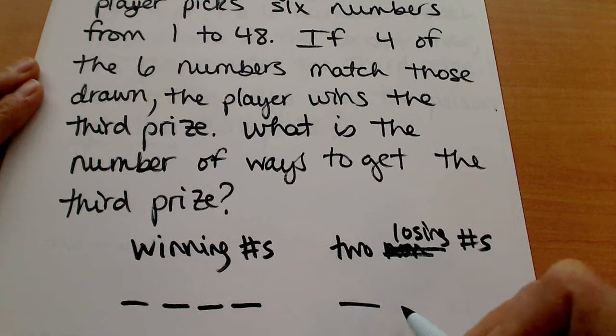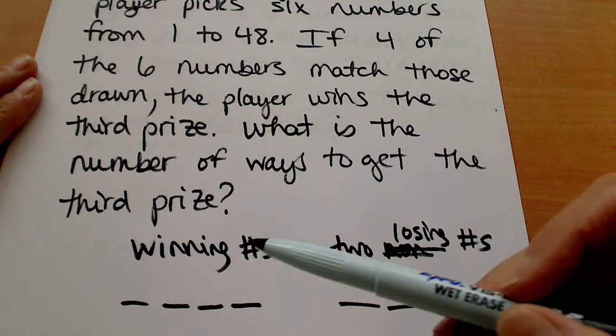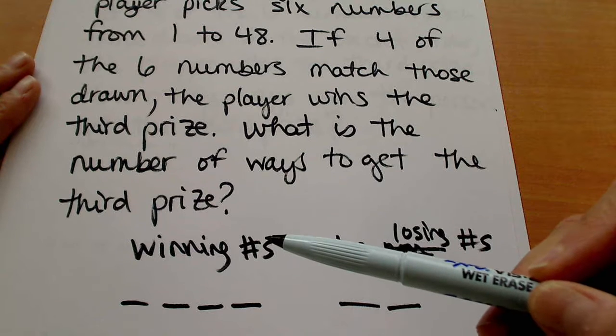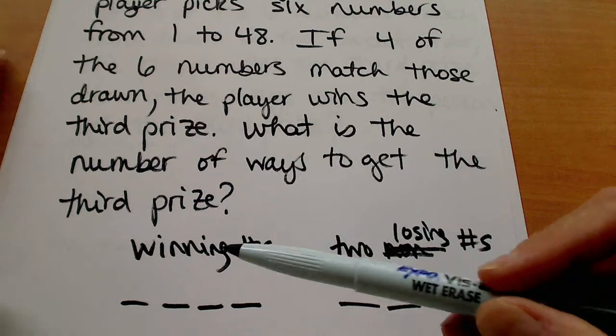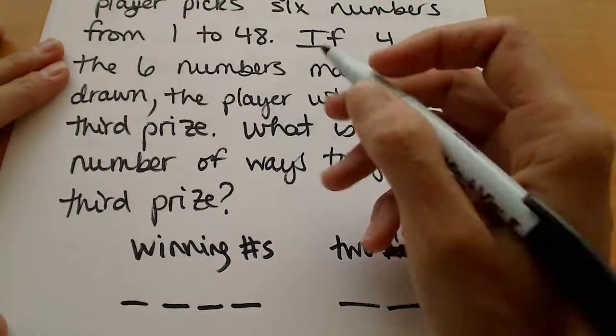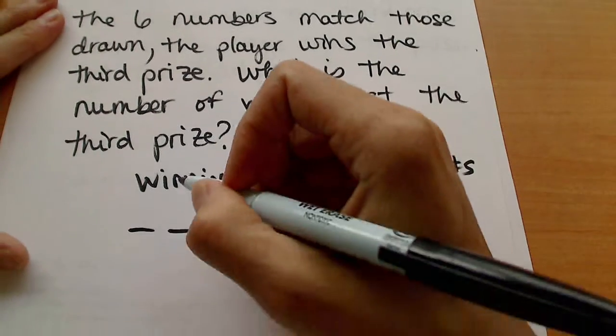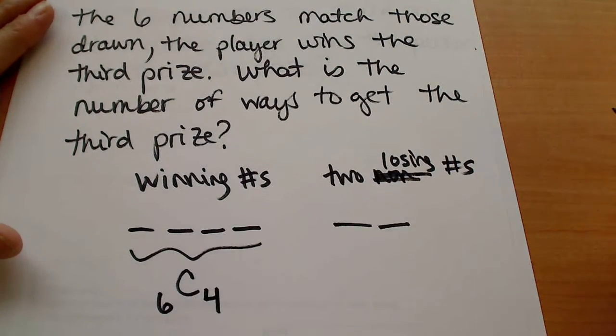We need to count those as well because we're choosing a total of six. When you're counting, you're always deciding: what set am I drawing from and how many am I counting? There are only six winning numbers and we're trying to draw four of them, so the way that we would count the winning numbers would be a combination of six things taken four at a time.